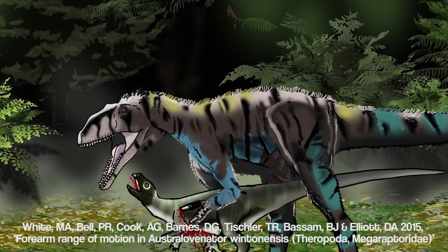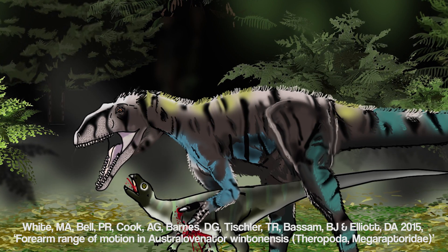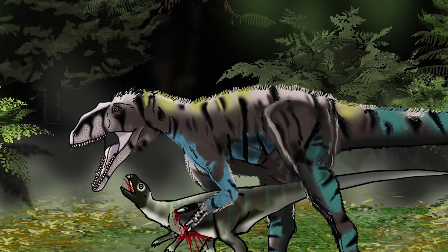Australovenator had long arms, and its fingers and claws could extend further than any dinosaur that has ever lived. In contrast, its jaws were relatively weak, so clearly it was specialised for capturing and holding struggling prey close to its chest so that they could be disemboweled by its jaws.